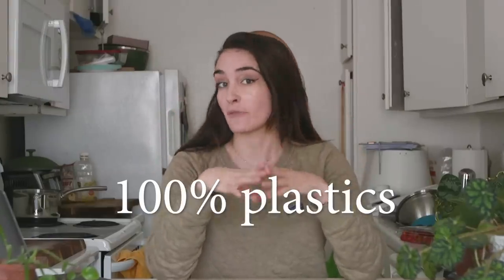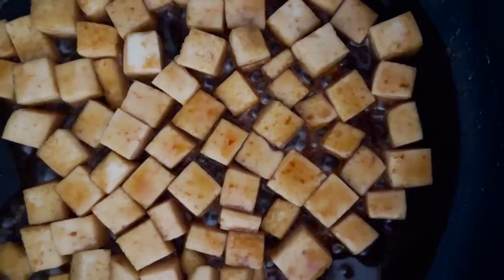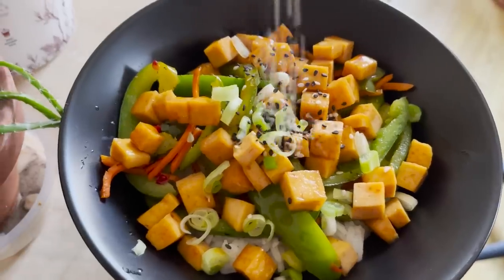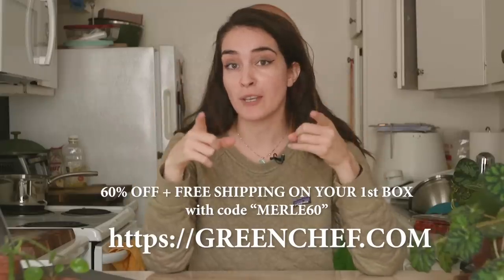Today's sponsor is Green Chef. Green Chef has CCOF certified organic meals for every lifestyle — keto, paleo, vegan, vegetarian, fast and fit, Mediterranean, gluten-free. Green Chef is also a certified sustainability queen; they offset 100% of delivery emissions and 100% of the plastics in every box. I've learned so many new recipes through Green Chef because they constantly rotate dishes. I've even introduced my grandfather to Green Chef so he can get healthy, convenient meals delivered right to his door. Use my code MERL60 to get 60% off and free shipping. Link is in my description at greenchef.com.